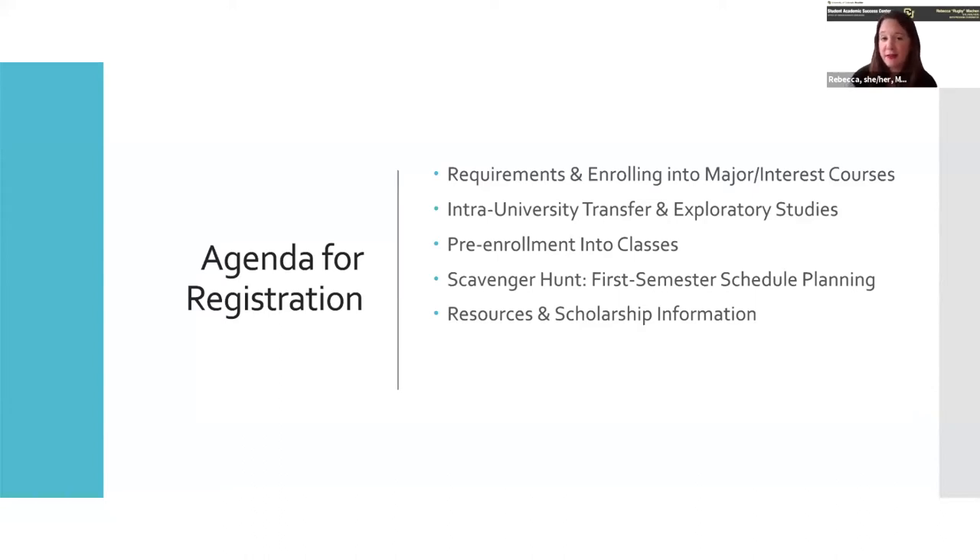We're also going to talk about inter-university transfer and exploratory studies. We'll talk briefly about some pre-enrollment into classes, because at this point you probably do have some things on your schedule. We're going to do a scavenger hunt to make sure you're exploring different options and looking at the first semester all the way through your fourth year or the full program, depending on your major. And then we'll have time to talk about resources and scholarship information.